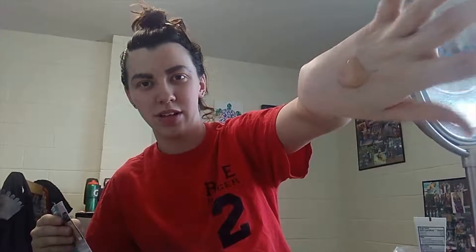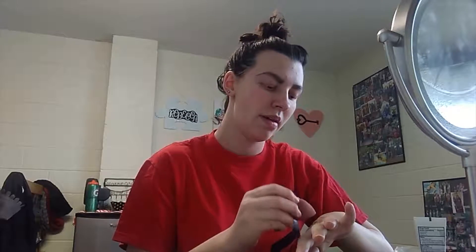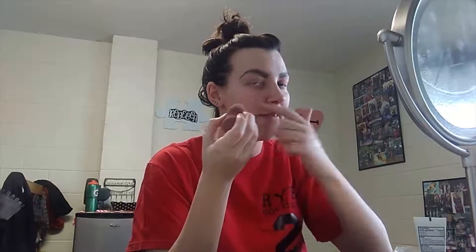It's super runny. As you can tell, it's like running down my hand just from holding it up. So I'm just going to go ahead and take it on my Beauty Blender and do this side of my face.